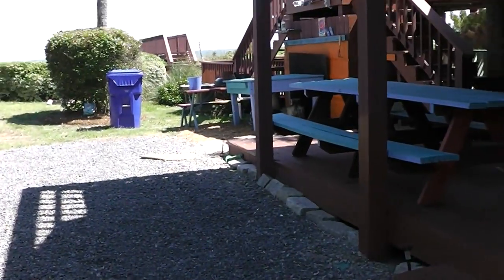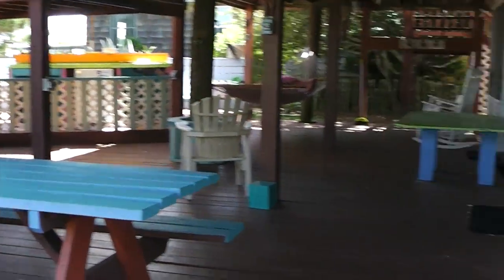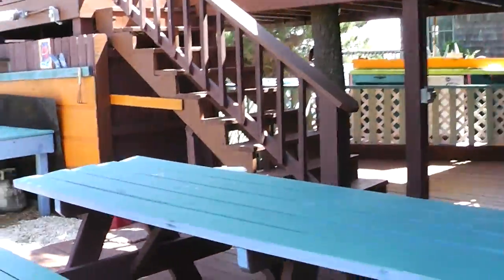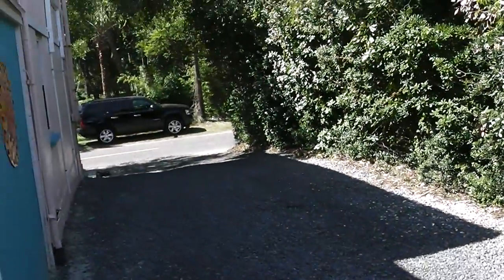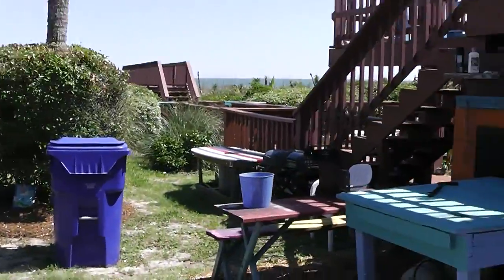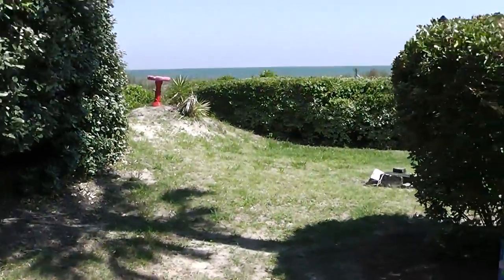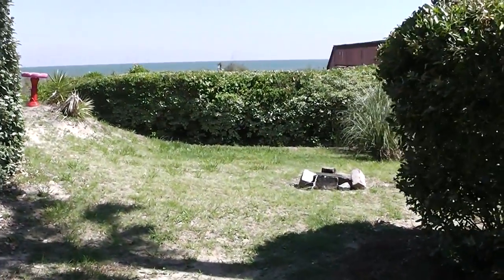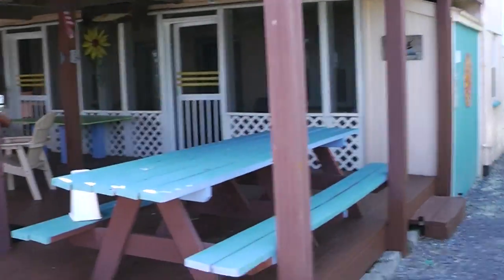Just want to show you the driveway and stuff here. We've got plenty of deck space down here and upstairs. We've got actually a lot of driveway space — you can fit about six cars up in here. We've got a nice little cook area outside with some grills, a little bit of a yard, a nice fire pit. Great place to do oysters.